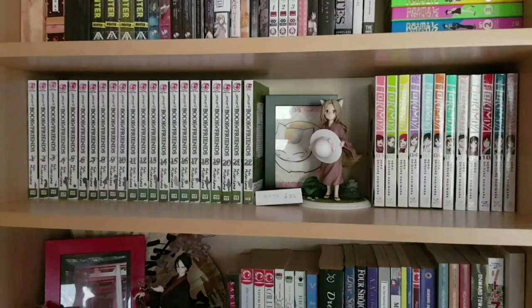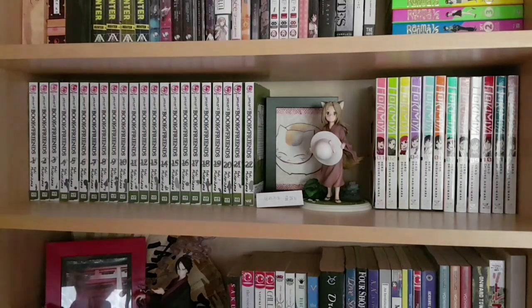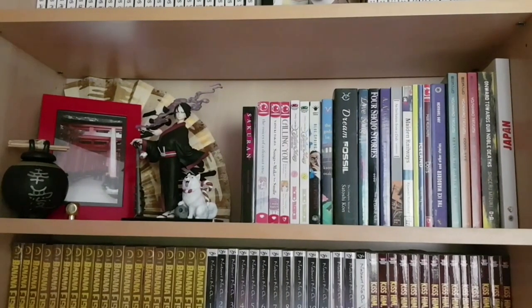On this shelf we have Natsume's Book of Friends volumes one to twenty-two — still ongoing and one of my favorites, completely up to date with English releases. I also have a Nyanko Sensei artwork piece and the Kitsune one-seventh scale figure. Then one to twelve of Horimiya, a fun romantic high school rom-com series. This shelf also has a lot of display: Hozuki from Hozuki's Coolheadedness at one-eighth scale, a fan, a photo I took at Fushimi Inari of all the torii, and an older pot. We also have a bunch of one-shots here: Sakuran, The Voices of a Distant Star.